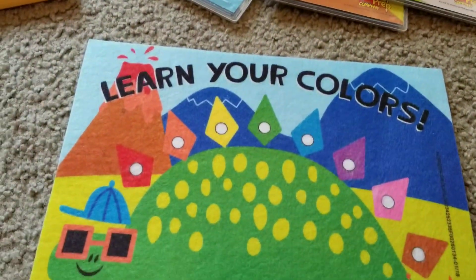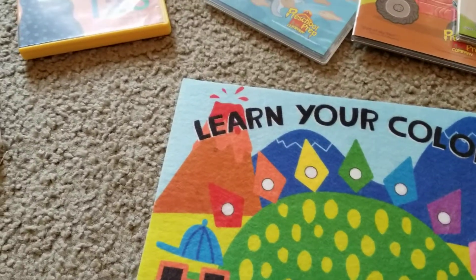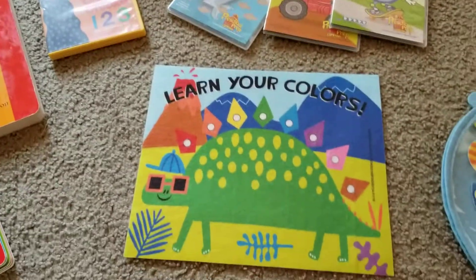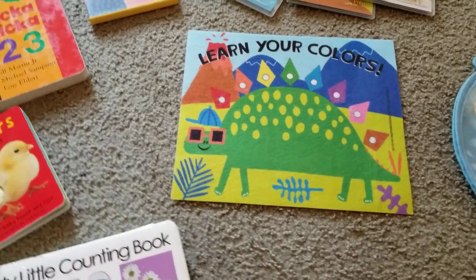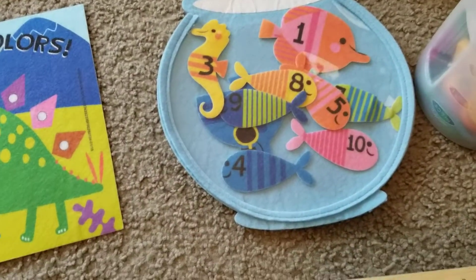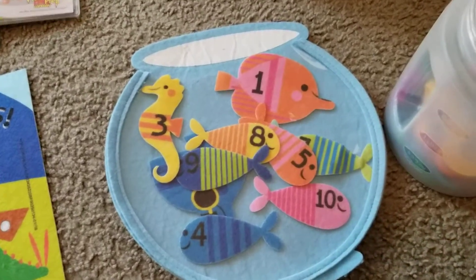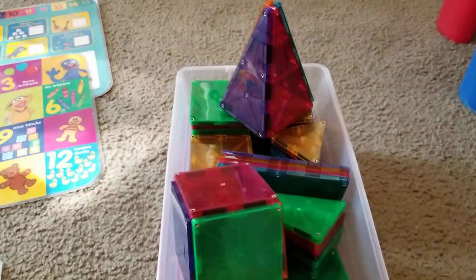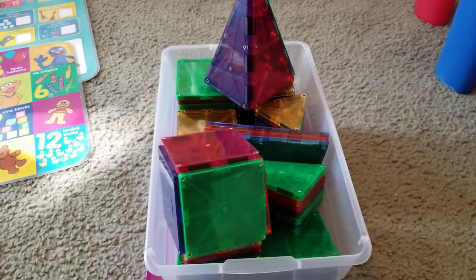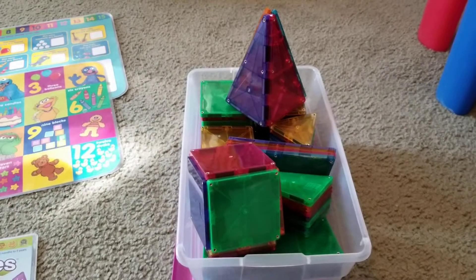I have 'Learn Your Colors,' where you put the shapes on according to the color — it's like a big dinosaur. I also have a hands-on activity where the children put fish in a fishbowl — it's a felt game. And then I have magnets where they can create lots of different shapes. They love to do that — it's an activity they can play with all day.